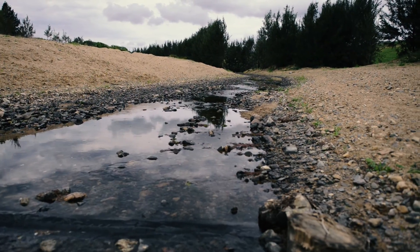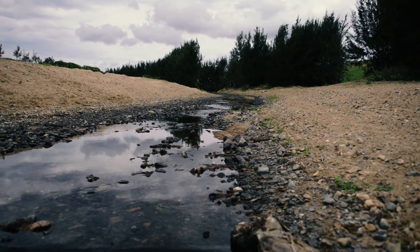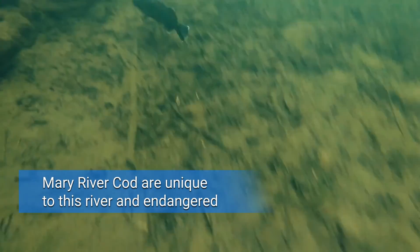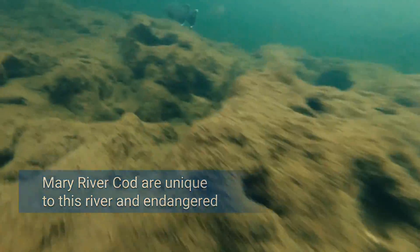We had to design riffles and pools to match the existing features within the riverbed. We're actually recreating the habitat for the Mary River Cod slowly. It'll take a longer time to recover than it did to degrade, but they are spawning now in the river where they may not have been 30 years ago.